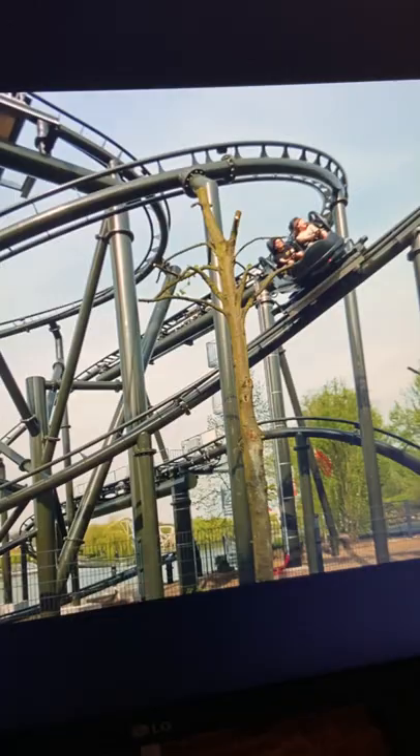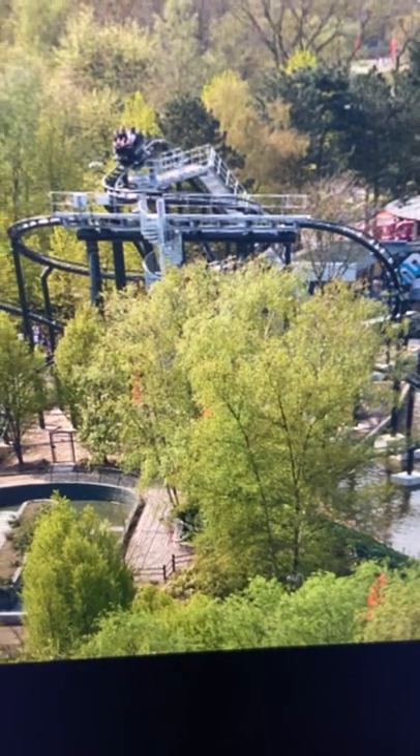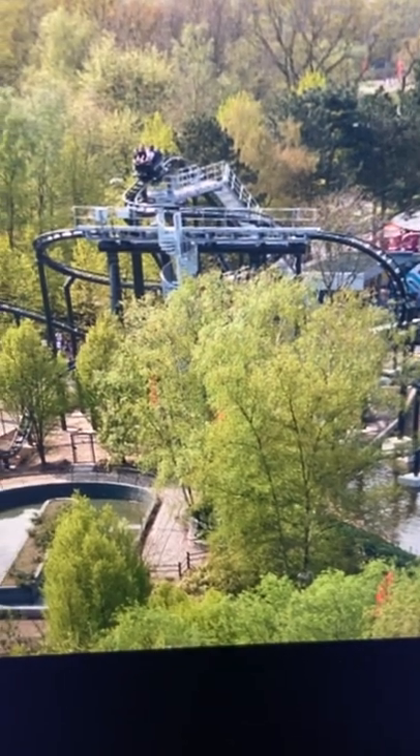Look at that layout right there. This ride runs right along the side of the water here — maybe that's why it's called Naga Bay. I don't know the reason for the name of this coaster. It's an interesting name.